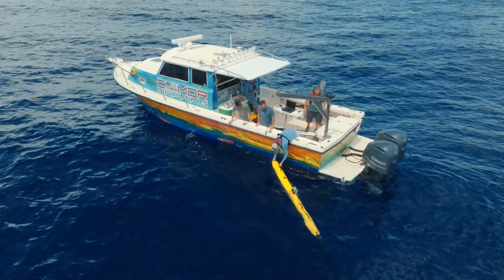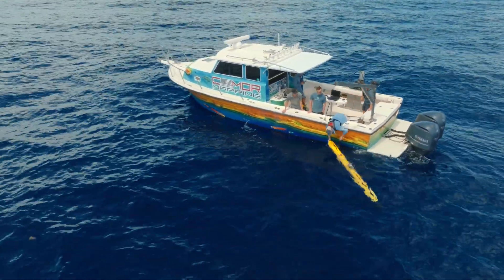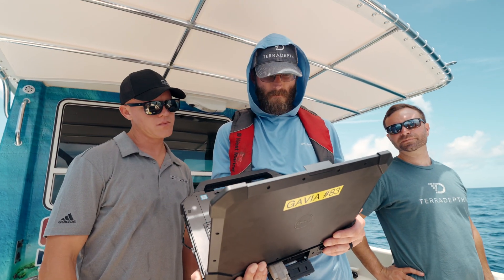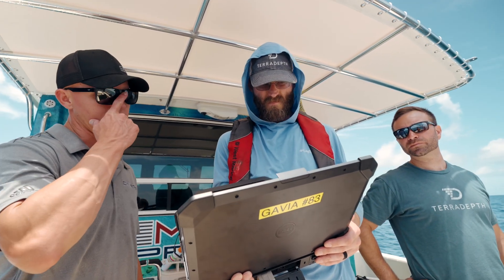One mission typically operates around 12 hours, and we collect bathymetric data as well as side scan data that can be used in many different commercial applications, one of which is what we're doing here with Seymour today. So we're taking this torpedo-looking device with the sonars on it, setting a mission, throwing it in the water, and just letting it go out and map. That's correct.